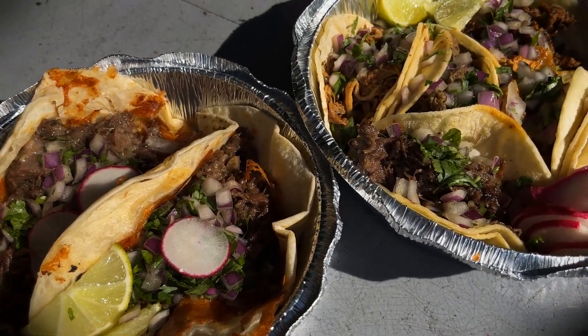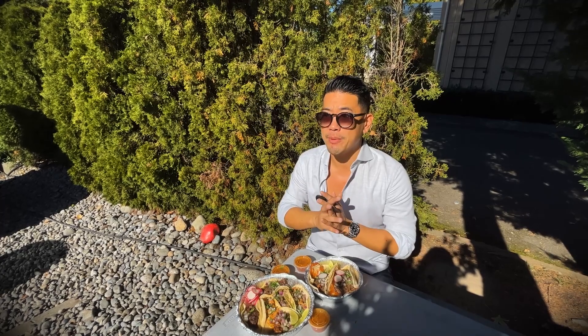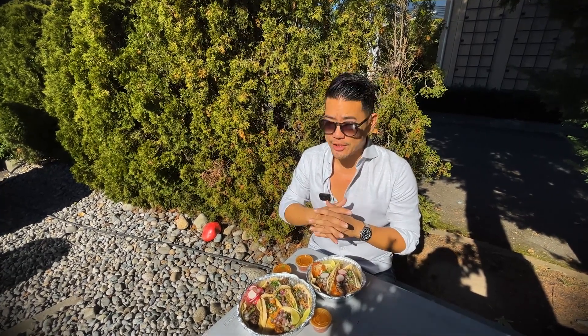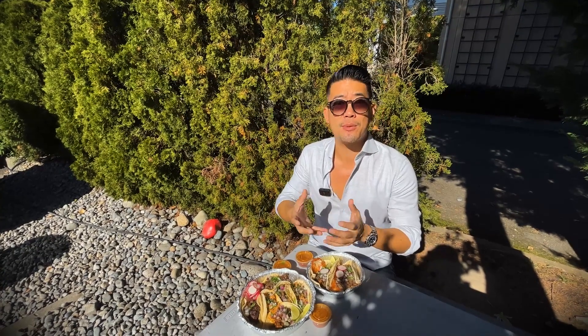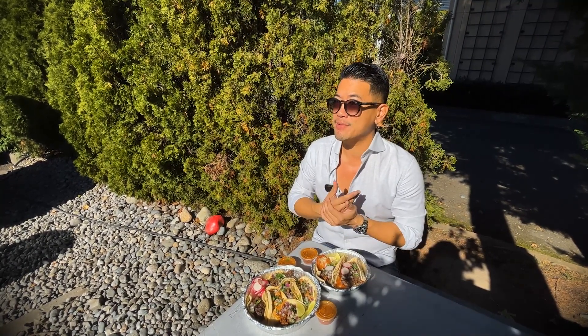These tacos are coming out to be roughly $2.50 each, maybe a little bit more — you're going to be wanting to get a taco for $2.50 to $3 each. Anything more than that, generally it's going to be a much larger taco. Three to four tacos is plenty; it's super filling. What a great way to have something freshly made — a great way to taste a bit of Mexico here in Bellevue.